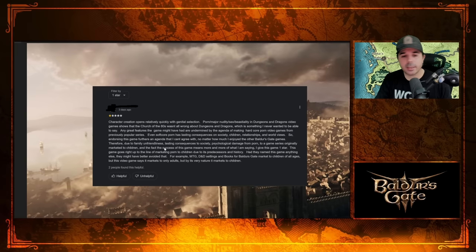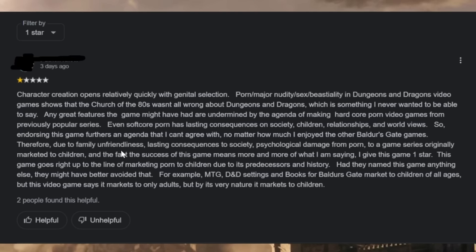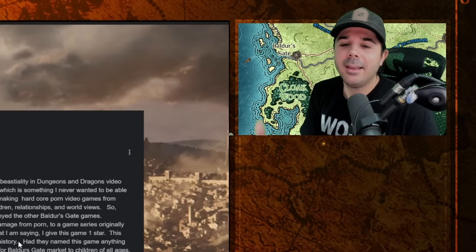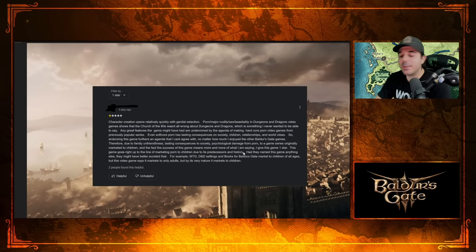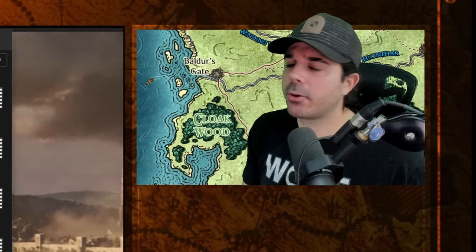Now we're at BG3 twenty years later with a nostalgic adult market, and it's being marketed towards adults because it's clearly mature. The claim that this game goes right up to the line of marketing porn to children due to its predecessors just doesn't make any sense. The previous games are in the past — it's not a kids' thing anymore. You'd have a better argument saying this game is on so many platforms that kids are seeing it and wanting to play it — but claiming BG1 and 2 are creating a massive wave of children coming to BG3? That's just silly.